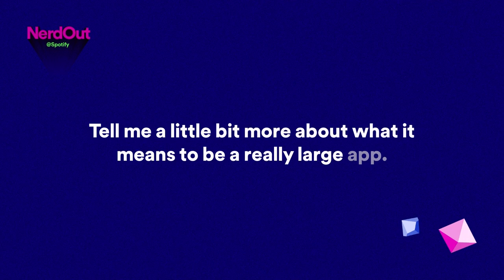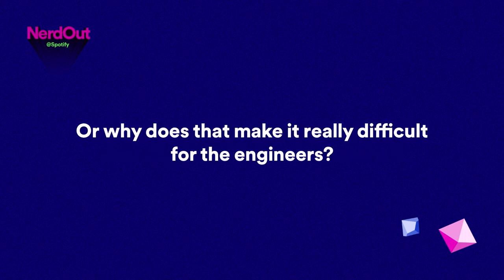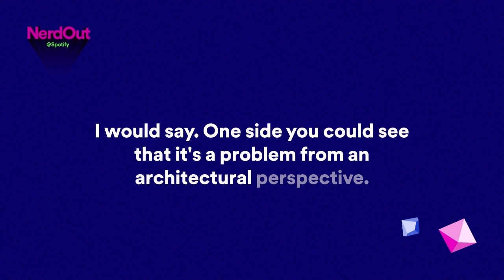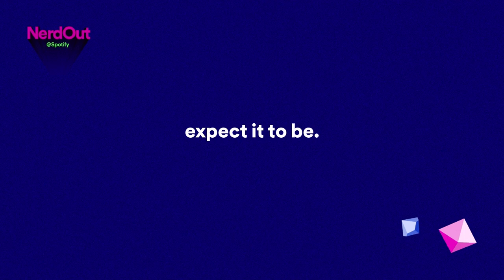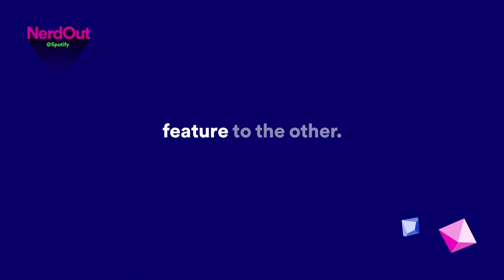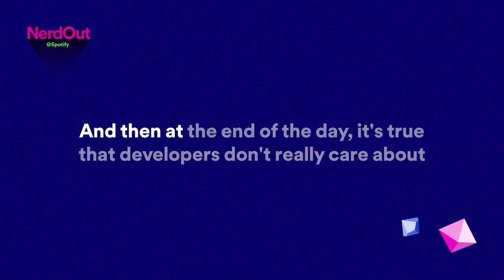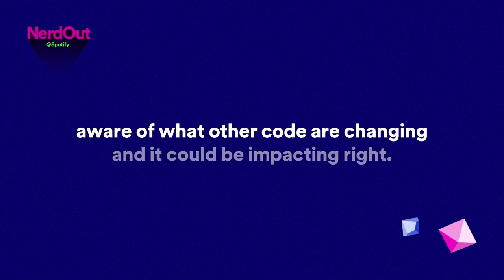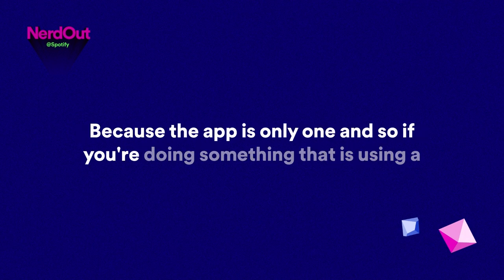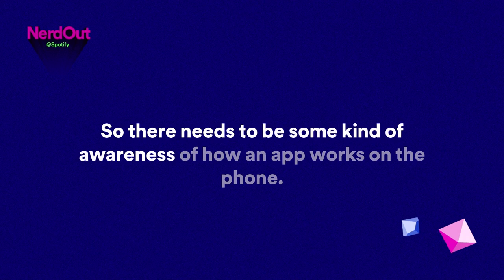Why does that make it really difficult for engineers — why do they care that there are 49 other squads working on the same bundle? You need to make sure there are best practices engineers are aware of. You don't want to duplicate efforts and copy-paste code. And developers need to be aware that code other teams are changing could be impacting them. If you're doing something that uses a lot of CPU or memory in the app, you're going to affect every other feature running at the same time.